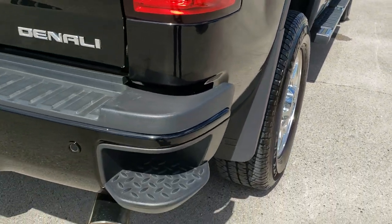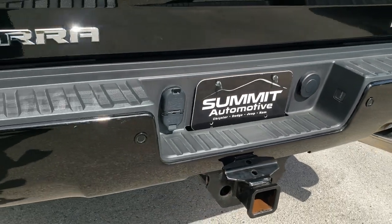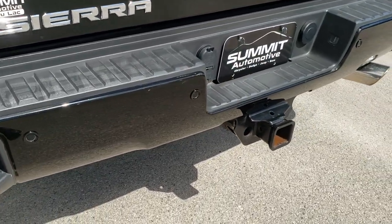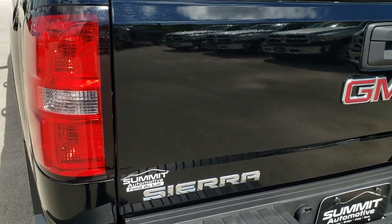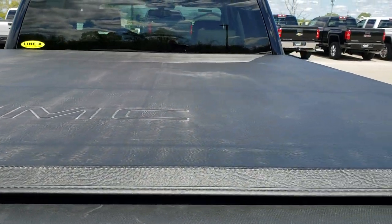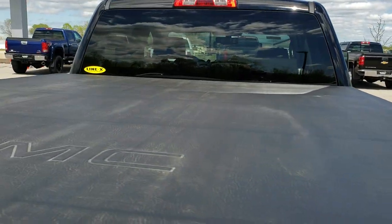As we come around to the back of the truck, the rear bumper is in really nice condition — no dents or dings. It does have the in-bumper steps, the backup parking sensors, and a full towing package which includes receiver hitch, 4-pin, and 7-pin wiring. Tailgate is in really nice, clean condition, and it does have a factory GMC soft tonneau cover that's in pretty nice condition as well.